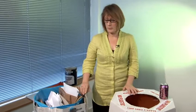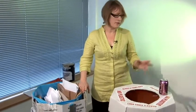These are two boxes that are used in an office environment where they're recycling all their old paper and their tin cans. You could do something like this at home.